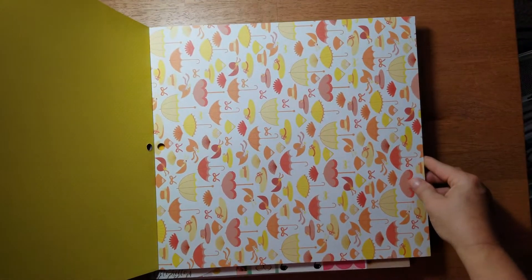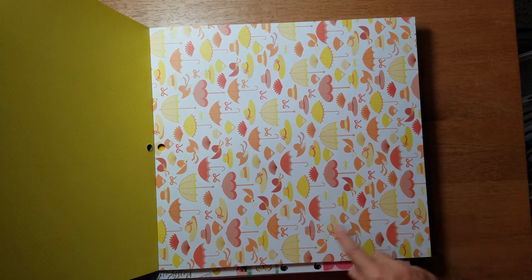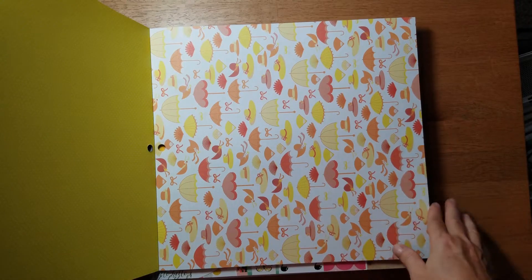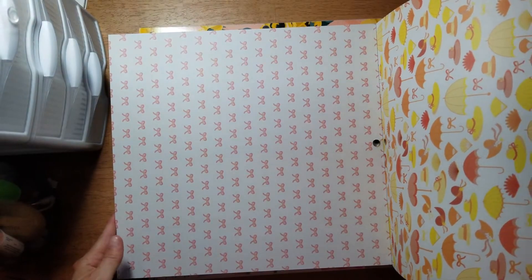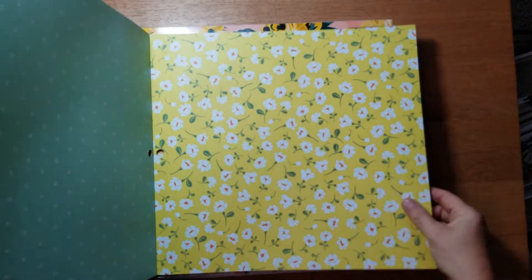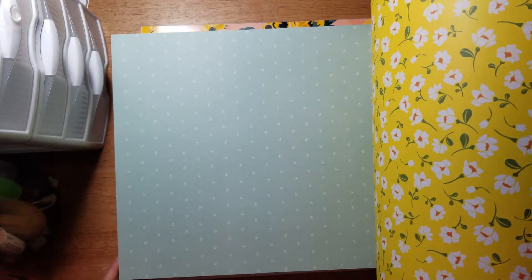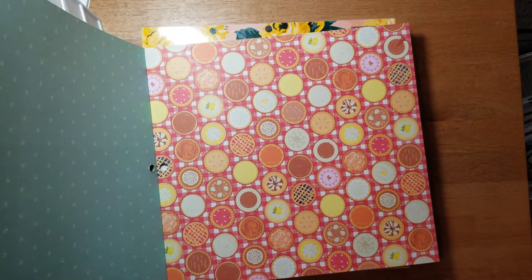There's a smudge or something on there but it's not on the sheet itself. Then here's just some little straw hats and fans and what look like sun umbrellas. Then there's a pink bow, another bright yellow with a white flower, and then here's a mint green with a little tiny floral on it - these make great background pages.